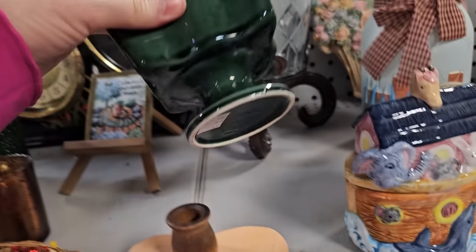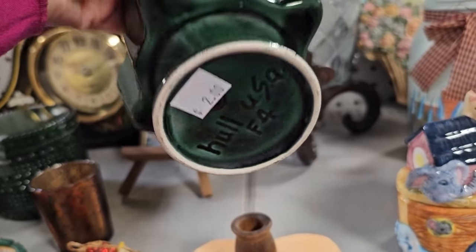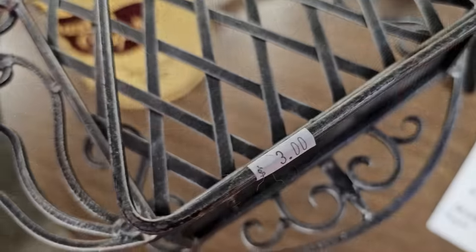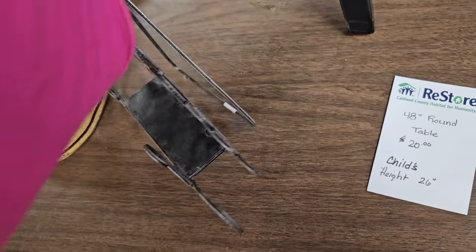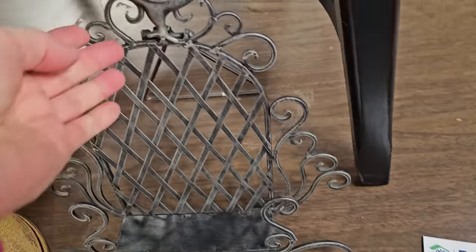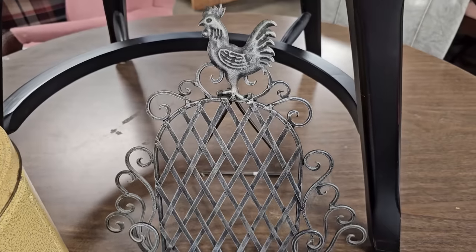And here's a hull vase, $2. And I really like this — it's only $3. It's a metal cookbook stand with a rooster motif on it.